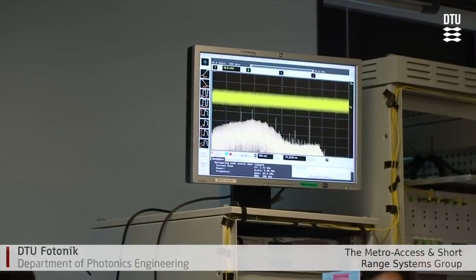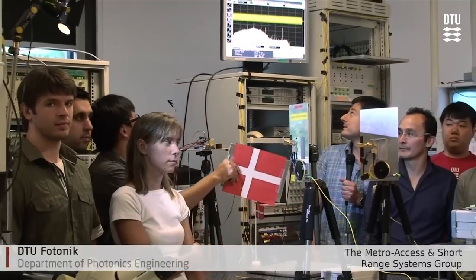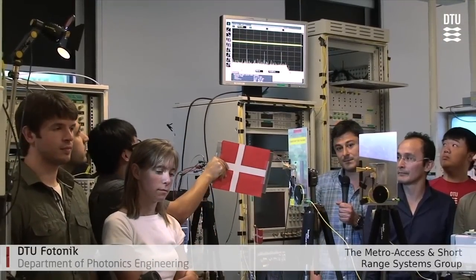We have around one meter of wireless distance here, and as you can see on the screen, this is our received signal. To prove that we are actually sending the signal at 100 gigabit per second, Shadam now demonstrates that if we block one of the antennas, you can see the signal disappearing.